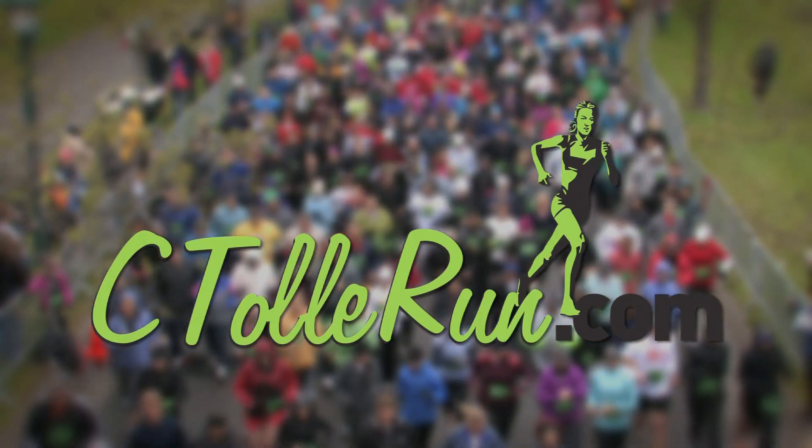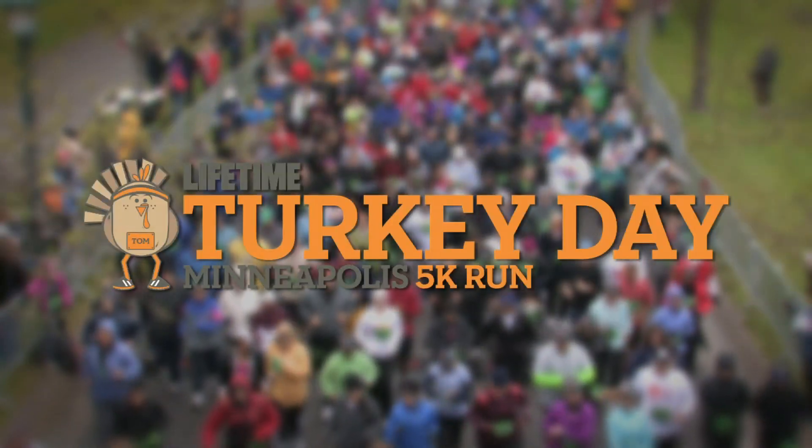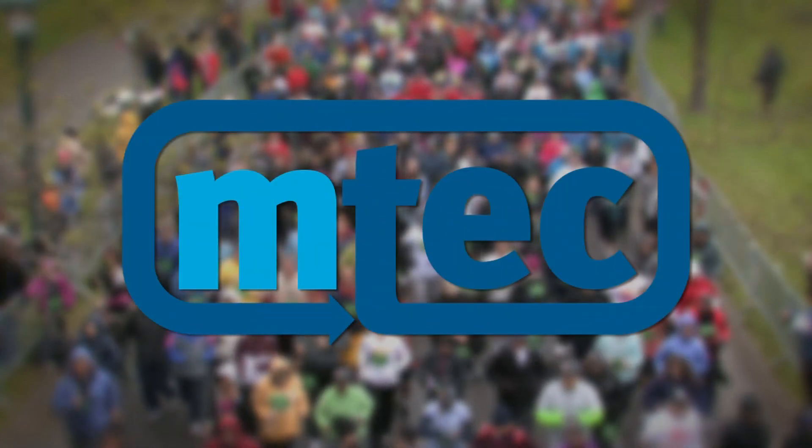This episode of Sea Tally Run is brought to you by Run and Fun, the Lifetime Turkey Day 5K and EmTech results.